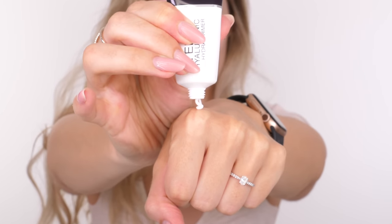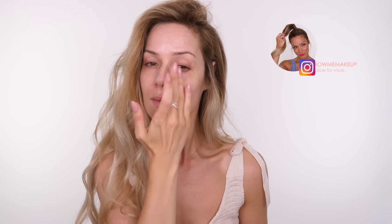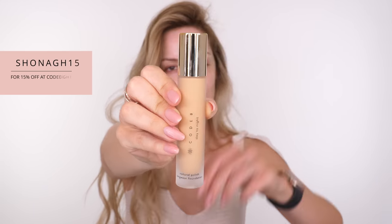I'm going in with the Bioteri Hyaluronic Hydra Primer — using a very tiny amount just through my T-zone, but you can use this not only as a primer but mix a little bit with your foundation to create a lighter coverage. It's a weightless mousse-like texture infused with loads of skincare benefits, the main one being hyaluronic acid, which is great at drawing moisture to the skin.